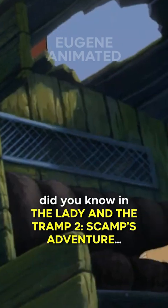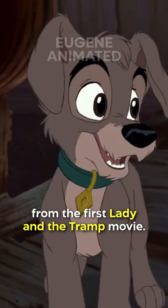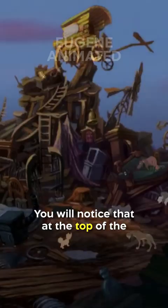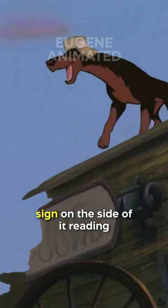Did you know in The Lady and the Tramp 2: Scamp's Adventure, the junkyard contains something from the first Lady and the Tramp movie? You'll notice that at the top of the junkyard pile, at the home of the junkyard dogs, there's a broken carriage with a sign on the side of it reading 'Dog Pound.'